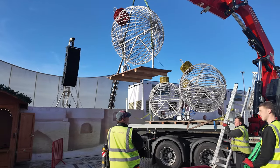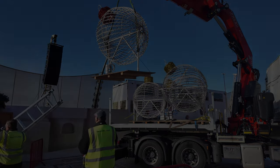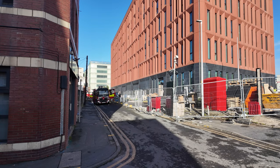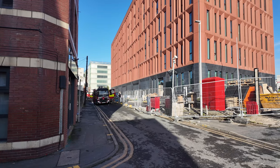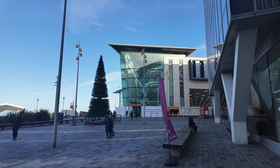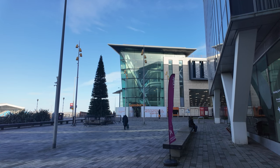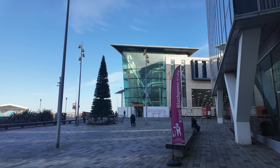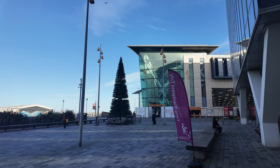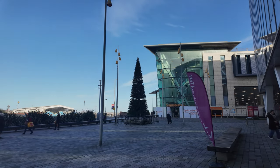Good morning, welcome back to a brand new video. It looks like we have our first Christmas tree now in Blackpool, and that's just near Sainsbury's. I'd imagine the lights and everything will be on that very soon - it looks really nice. It's just near the train station, so keep an eye out when the lights appear on that one.